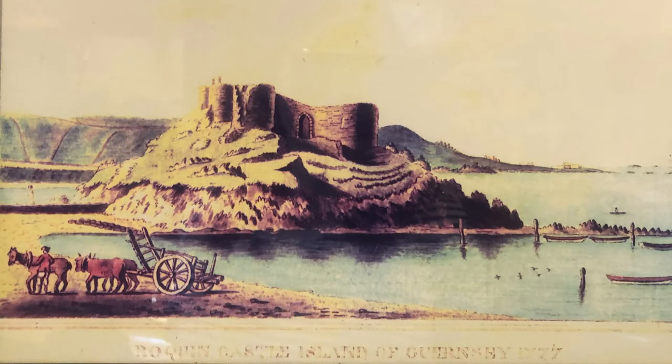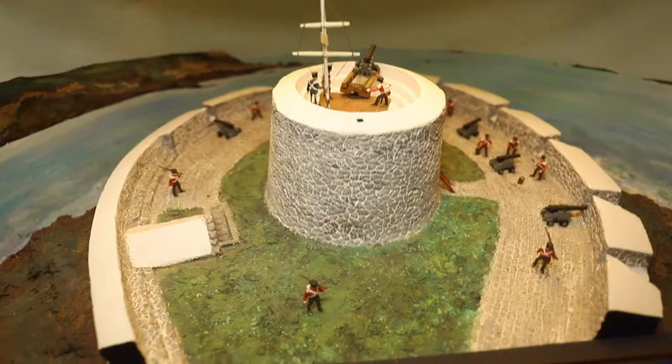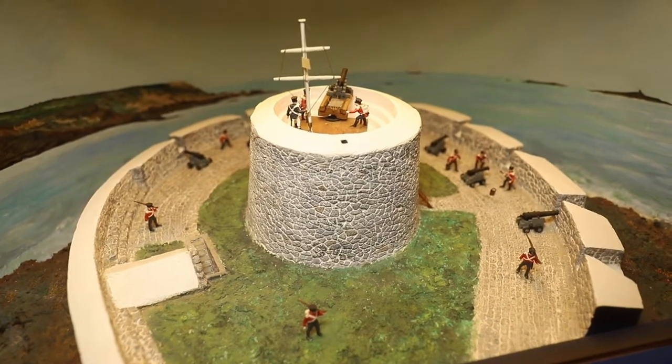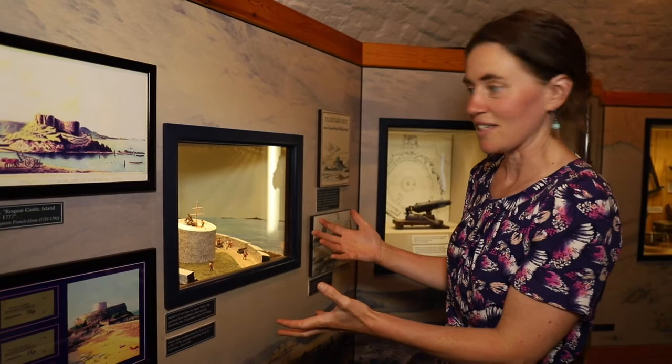If we go back about 200 years, this is the sort of scene that you might be met with in Fort Grey, which is commonly known as the Cup and Saucer. It was named after a governor of Guernsey — Grey.